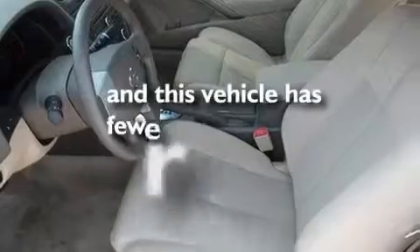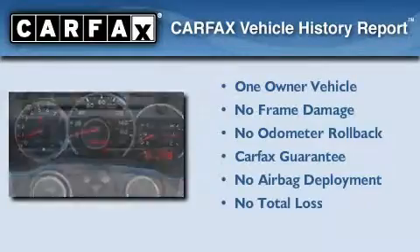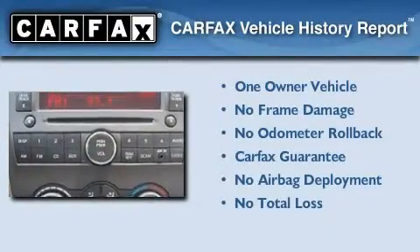This vehicle has less than 33,000 miles. This Nissan has had only one owner and it qualifies for the Carfax buy-back guarantee.